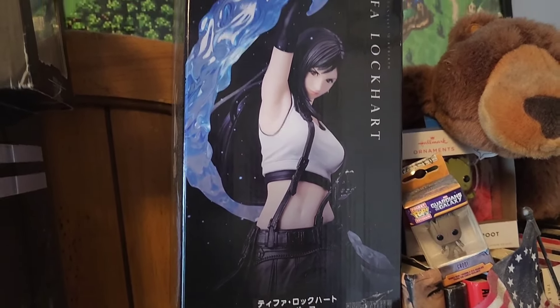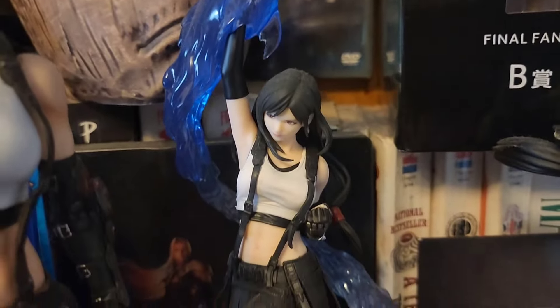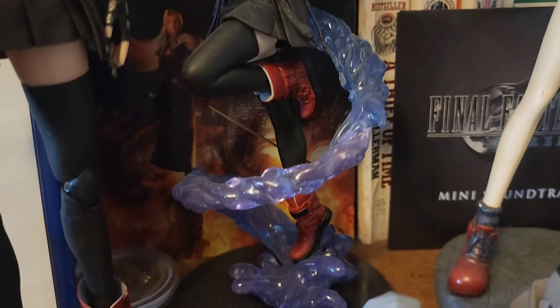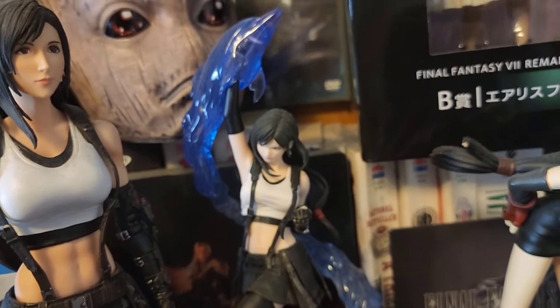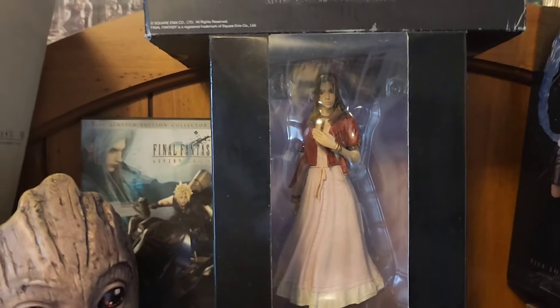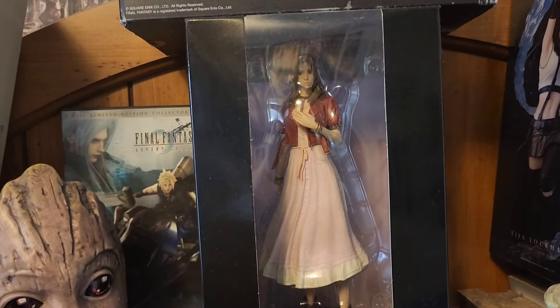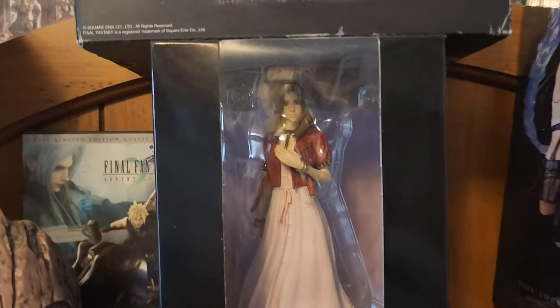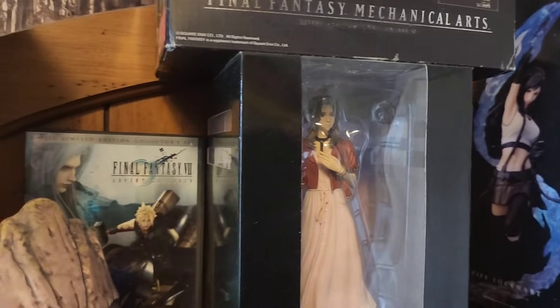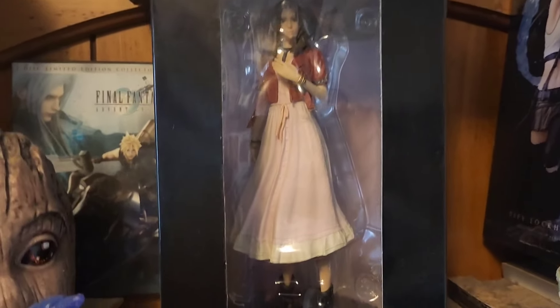Over here we have another Tifa statue — this was recently released for Rebirth at the Square Enix Cafe. This is a Tifa figure depicting one of her moves, Dolphin Blow, from the actual game. This is definitely the most detailed statue I would say out of all of these except for maybe the Red XIII one. It's small and has a unique pose — just really cool and convenient to display compared to some of the other statues I have. Definitely recommend picking that one up. Transitioning over here, we have an Aerith statue from FF7 Remake — this was a one-off release from Square Enix where they made a number of simpler figures from the actual game. I picked this one up off of eBay for like $50 to $60. It's another cool Aerith statue to have.